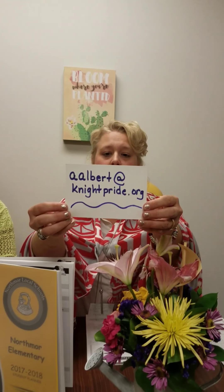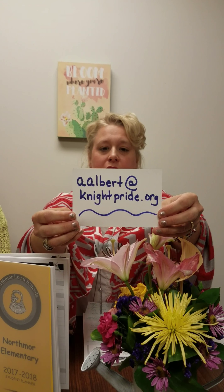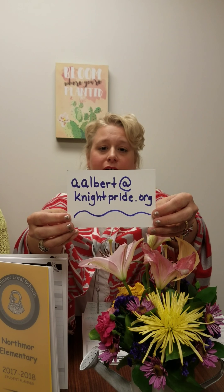And the last thing we have is that we will be selling Winter Pine as a whole-building fundraiser this year. That will be our full school fundraiser — look for that, dates will be forthcoming. If you have any questions or concerns, you can call the office. All email addresses here at school are the person's first initial followed by their last name at nightpride.org.